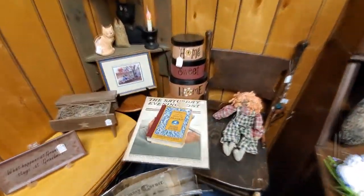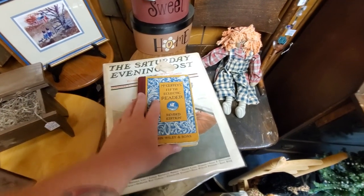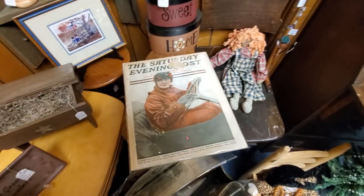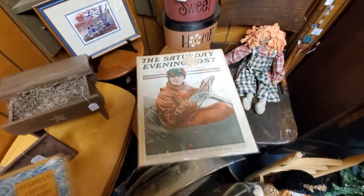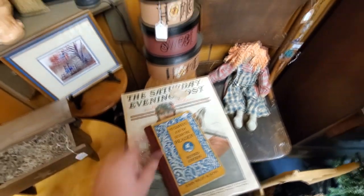Here's another older book — McGuffey's Fifth Eclectic Reader. I think the other one we just looked at was the Fourth. Saturday Evening Post — we've got 1919. That's pretty cool.